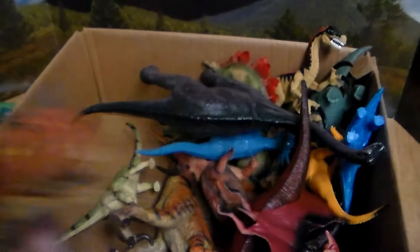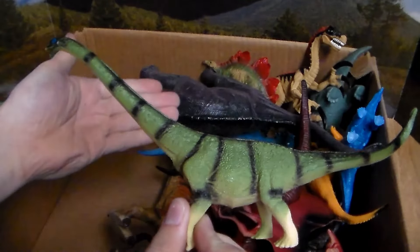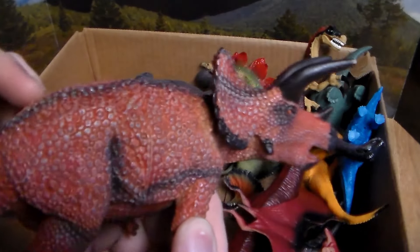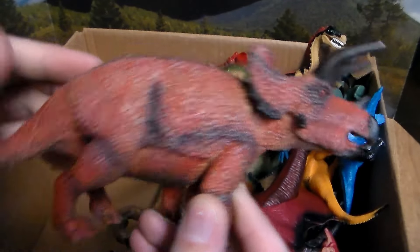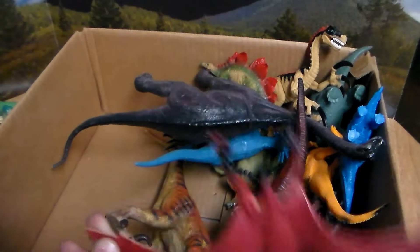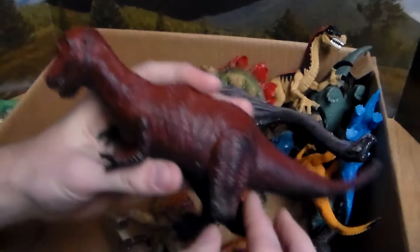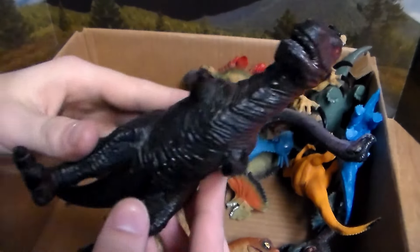Next up we have another sauropod long-neck dinosaur — let me know in the comments below what dinosaur this is, I want you guys to tell me. Next up we have another beautiful Triceratops, this one with a lava-rock coloring — beautiful. Next up we have this beautiful Pterodactyl flying into the camera frame — love the red and black coloration. Next up we have another Allosaurus with a beautiful red coloration; I like the black and red combination as well.